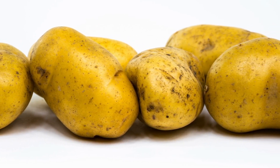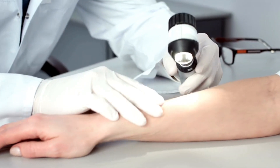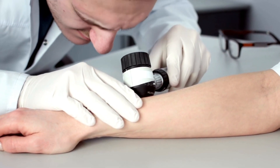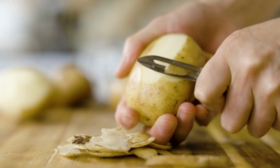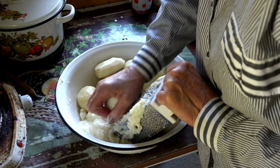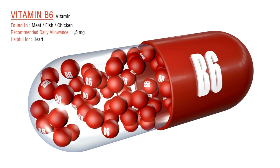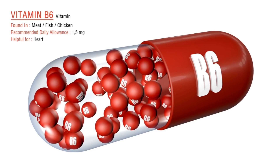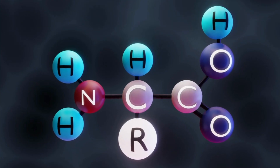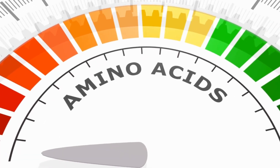According to dermatologists, potatoes have positive effects mainly in liquid form. Making potato juice is very simple — just peel the potatoes, grate them on a fine grater, and squeeze the juice from the grated potatoes by hand. You can also use a juicer. For skin, potatoes contain vitamin B6 which helps produce amino acids, the building material of the skin.